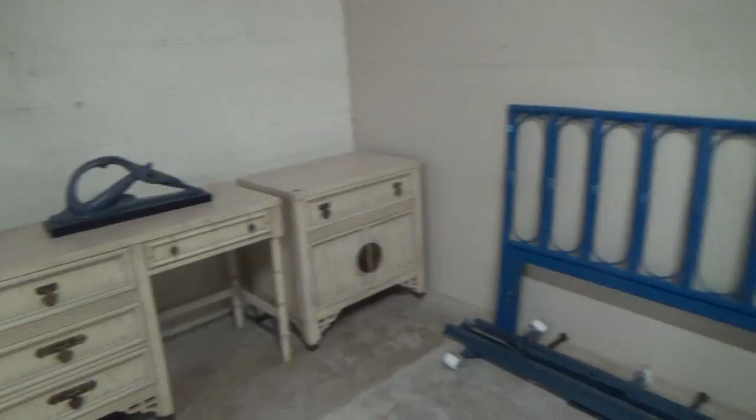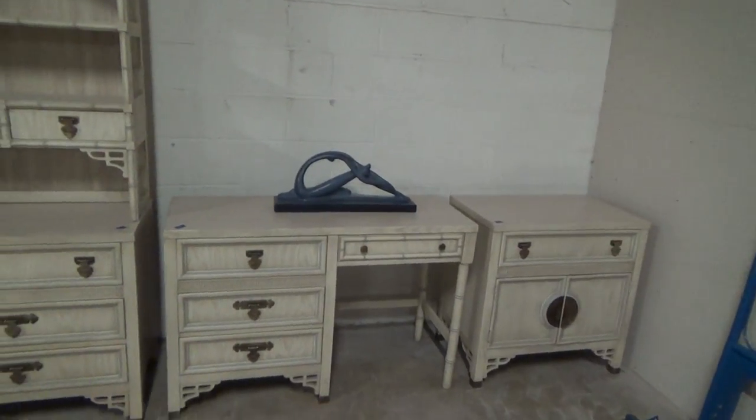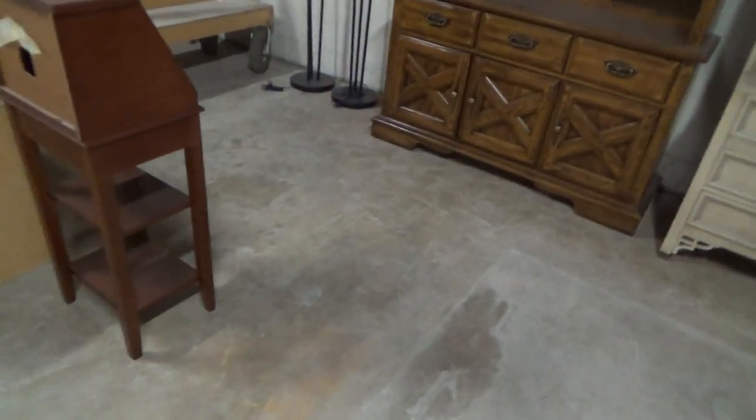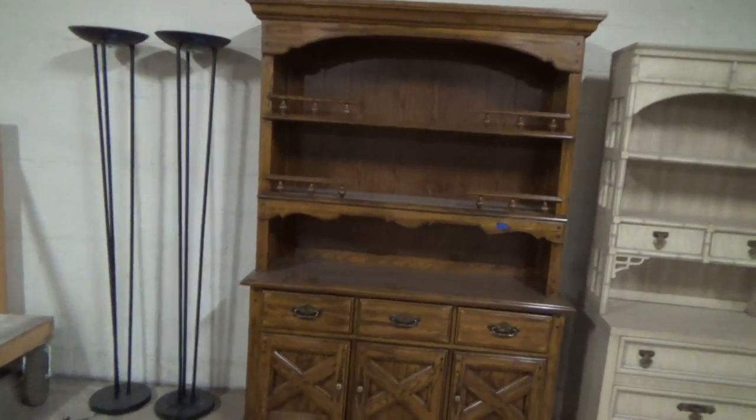Nice blue set here, some bedroom furniture. The lights are going to be in the auction.